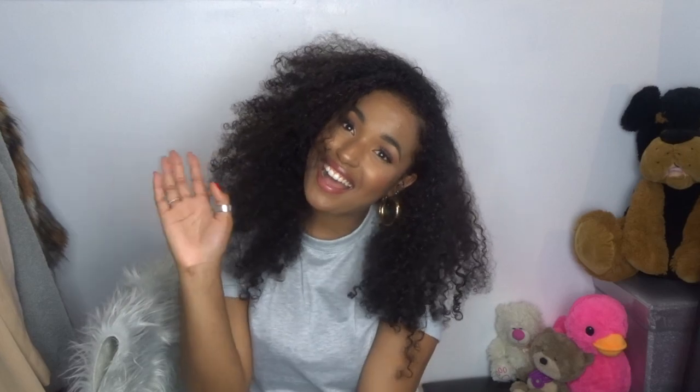I'm gonna end this video here. Thank you so much if you watched all the way through - make sure you give me a thumbs up, subscribe to my channel, and I'll see you guys in my next video. Bye!